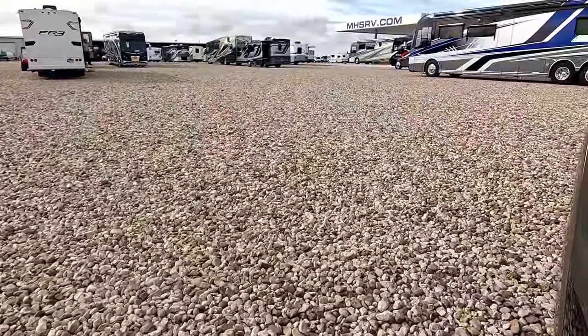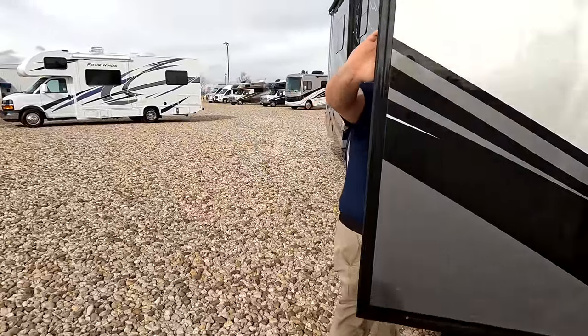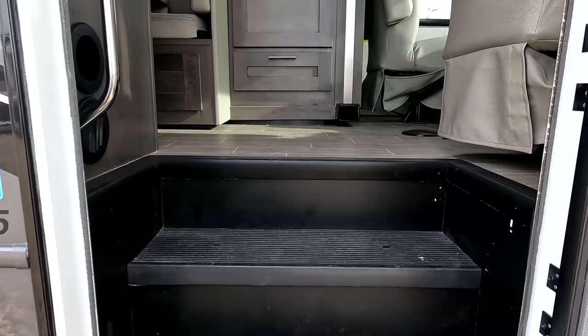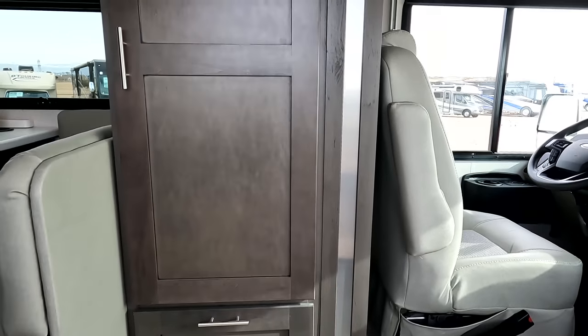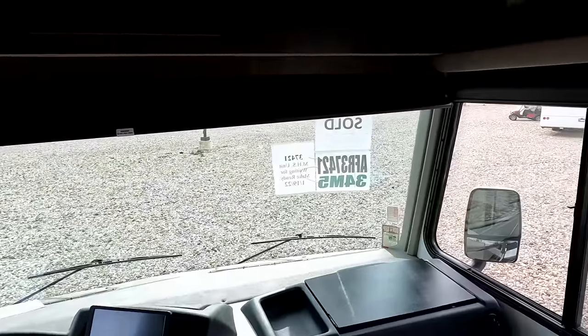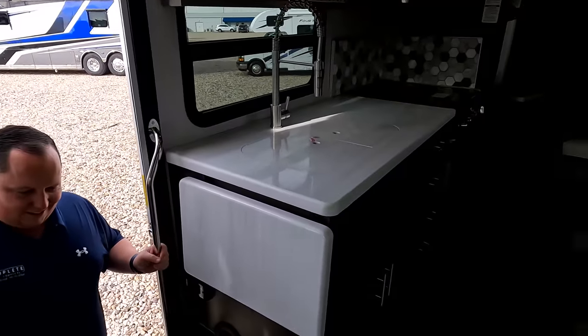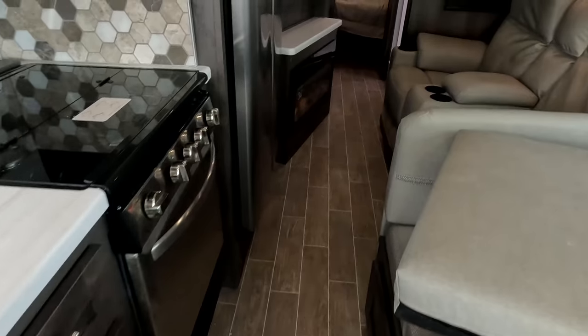Don't forget the cargo carrying capacity. With the slide in, it's 2,711 pounds — that's pretty good. Look at this nice walkway. With the slide in, there's plenty of room. You can definitely open the refrigerator and walk back to the bathroom — no problem at all. You can even use the bed with the slide in.